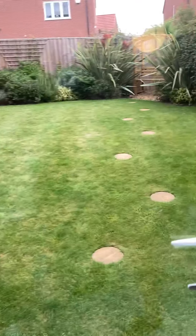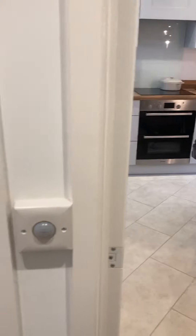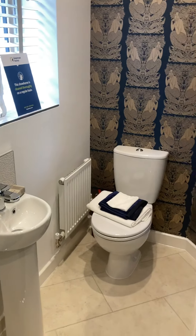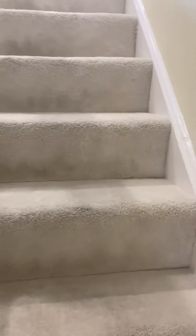Nice big French windows. So downstairs we've got a nice little toilet there, and then stairs upstairs. Straight up, which makes it easy to get your furniture in.